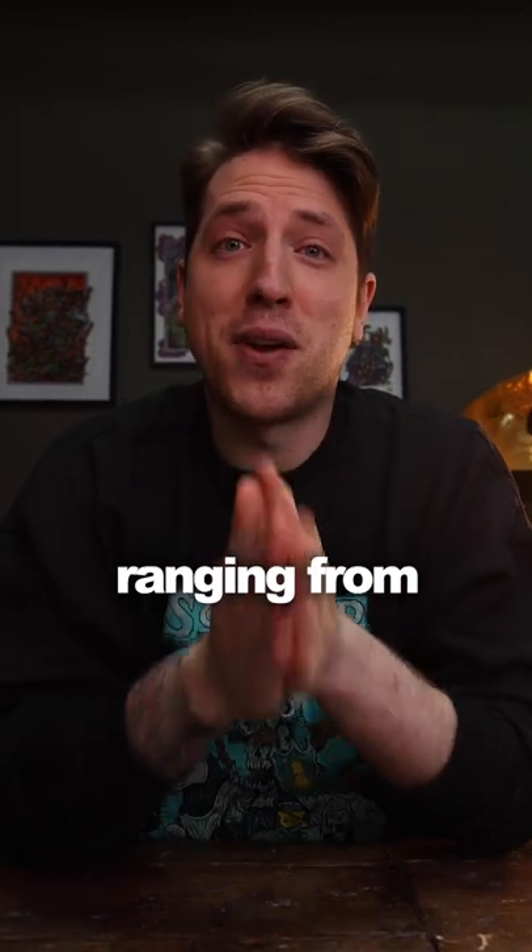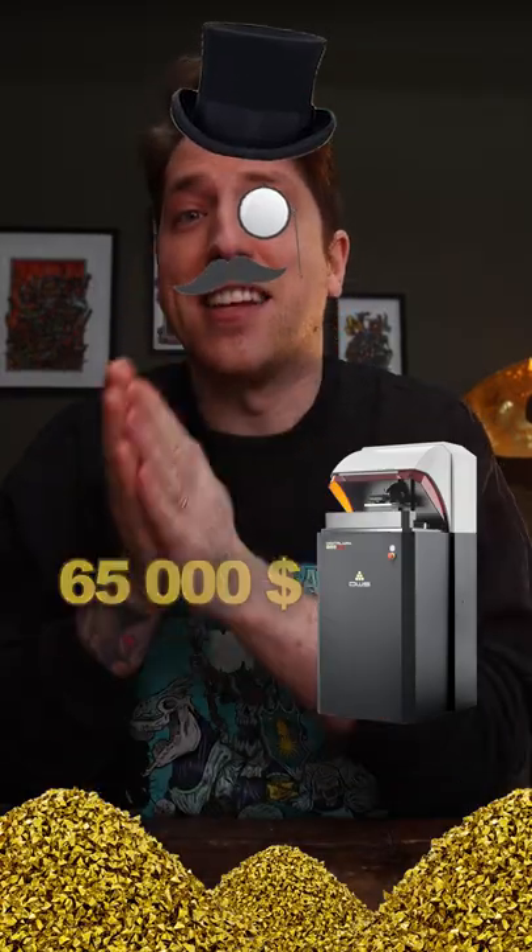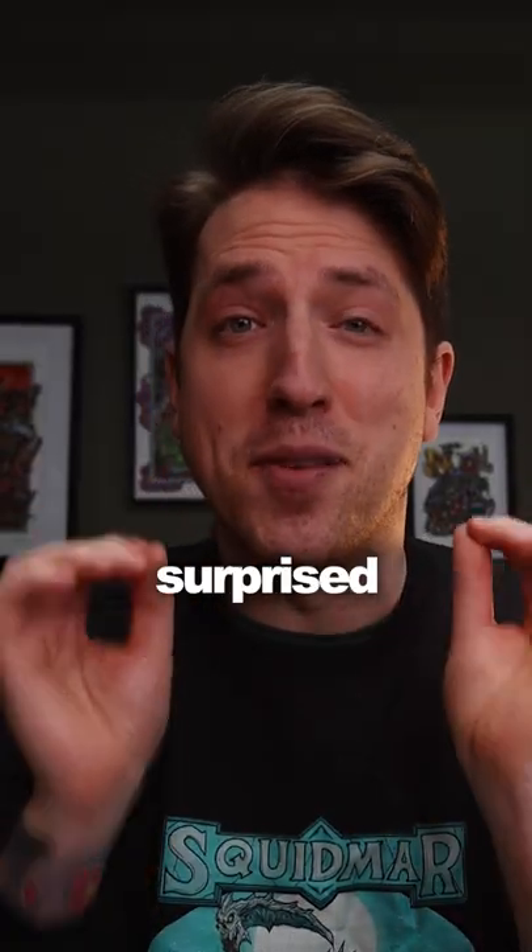I compared four 3D printers ranging from $350 to $65,000. I was genuinely surprised.